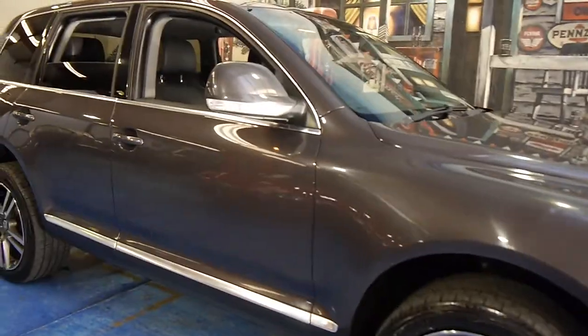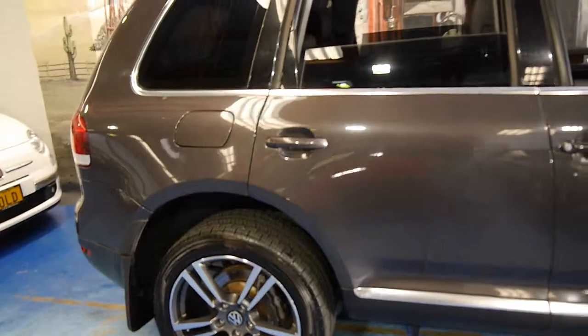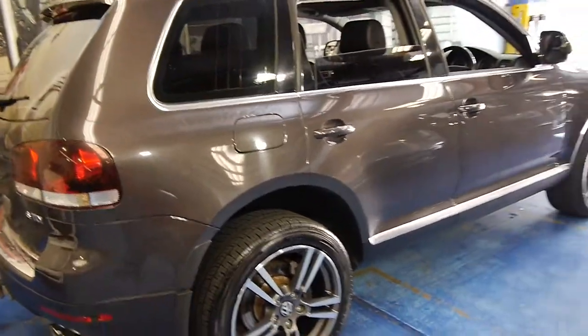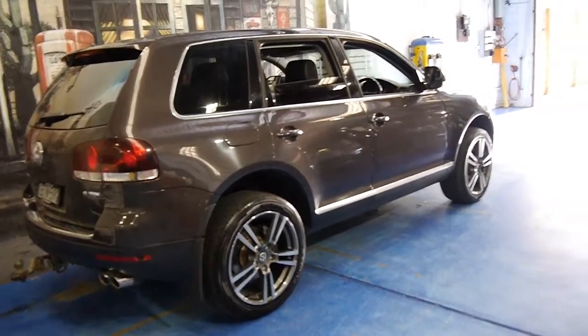This 2010 Volkswagen Touareg is the updated series. It's got the newer lights and newer instruments as well. This particular car is the TDI V6 and my name is Philip Tarrant. I'm going to have a chat about this car here today.